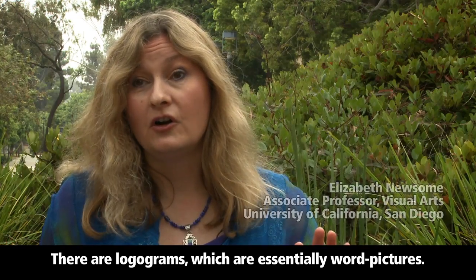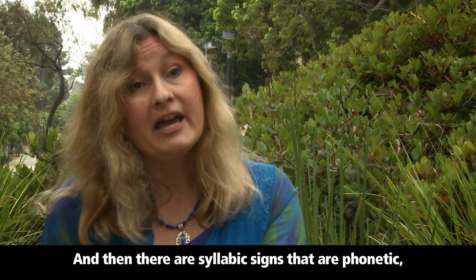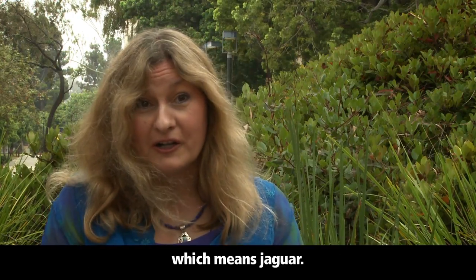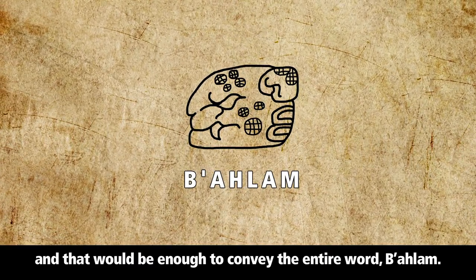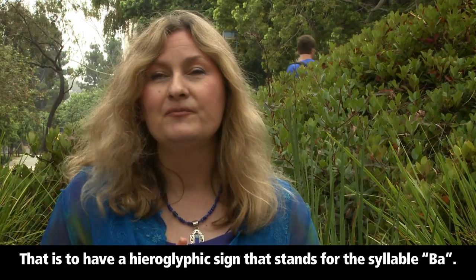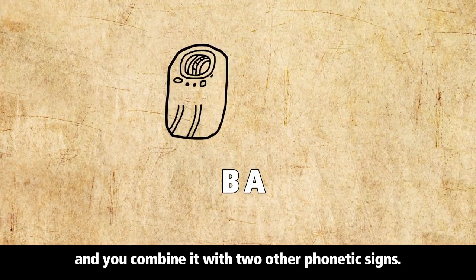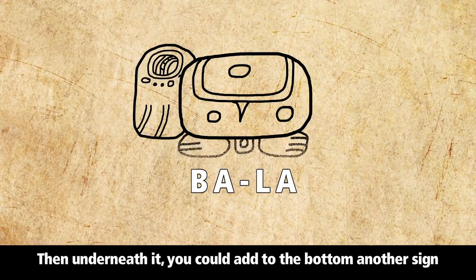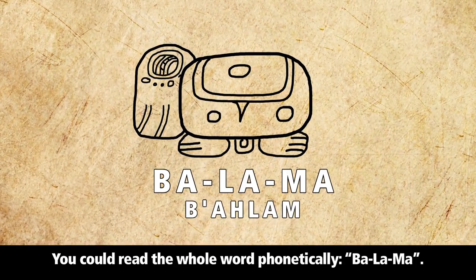There are logograms, which are essentially word pictures — that is, a glyph can stand for an entire word. And then there are syllabic signs that are phonetic, and you read them for their sound value. A famous example is the word BALAM, which means jaguar. You could write the word jaguar by recording a hieroglyph — a picture of a jaguar — and that would convey the entire word BALAM. Alternatively, you could write BALAM using phonetic signs: a sign with the phonetic value BAH, combined with a sign for LA, and then a sign for MA underneath, reading the whole word phonetically as BAH-LA-MA.